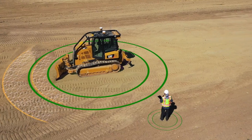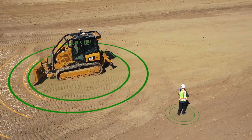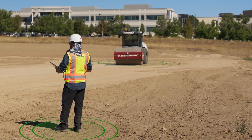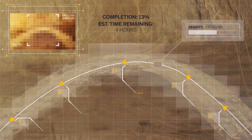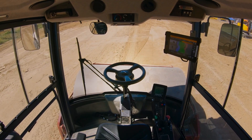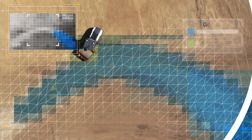Trimble's expanding automation capabilities are leading into first-generation autonomy, allowing one person to manage multiple machines at once. Autonomous work orders generate a path plan, and once approved, the compactor will autonomously navigate to and complete a task.